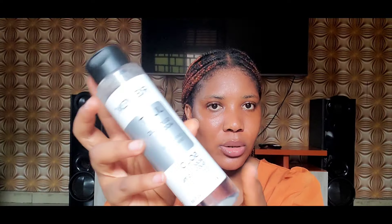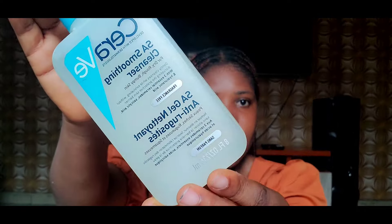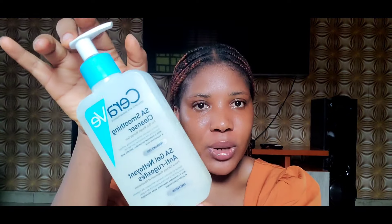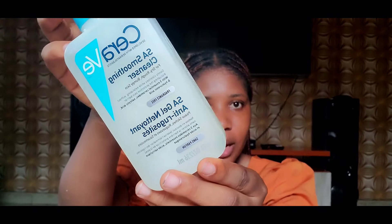The last product I got to try out is the CeraVe SA Smoothing Cleanser for dry, rough and bumpy skin. I got this initially because of my keratosis pilaris — I wanted to know if it works. I think the salicylic acid in it is not as strong, but I'm still using it on my skin and also trying it out on my face. I'm going to give you a review about this particular product.